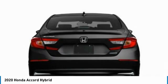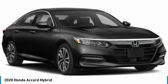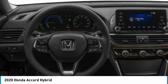Heated mirrors. Aluminum wheels. Brake assist. Daytime running lights. Fog lamps. Four-wheel disc brakes.